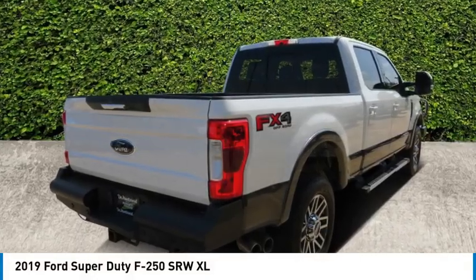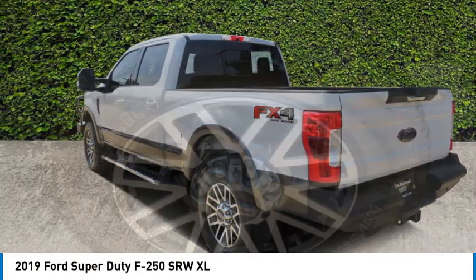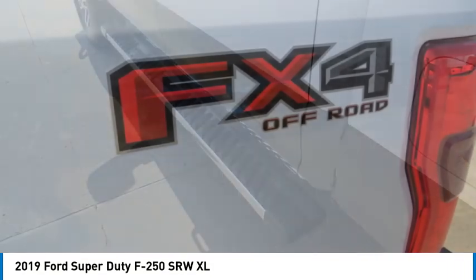Come test drive the 2019 F-250 Super Duty. Head-to-head fuel efficiency, head-to-head towing, head-to-head torque — Ford F-250 Super Duty.